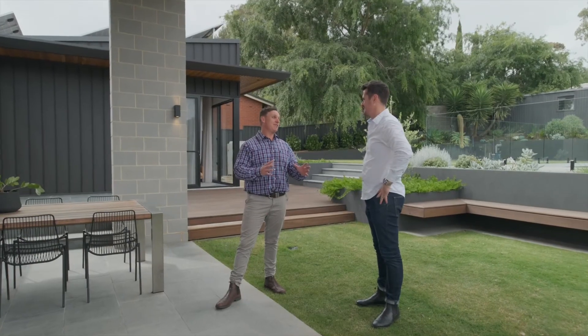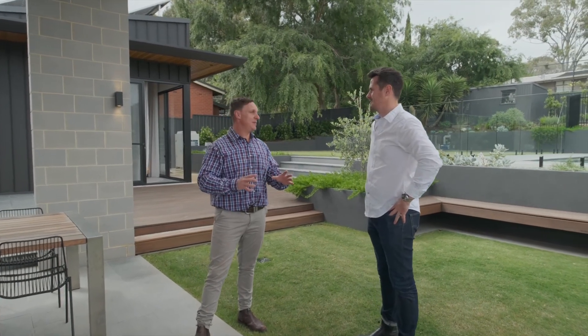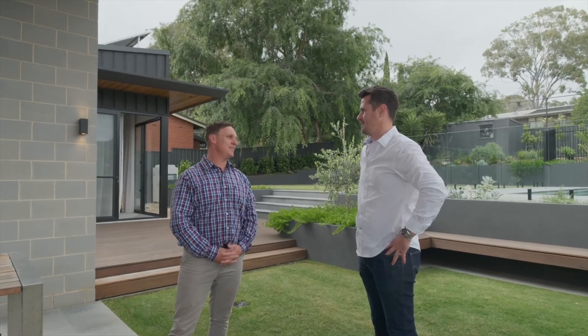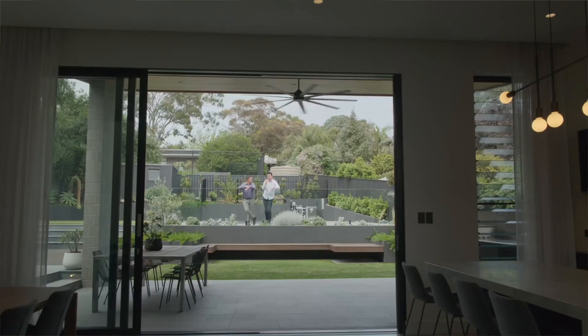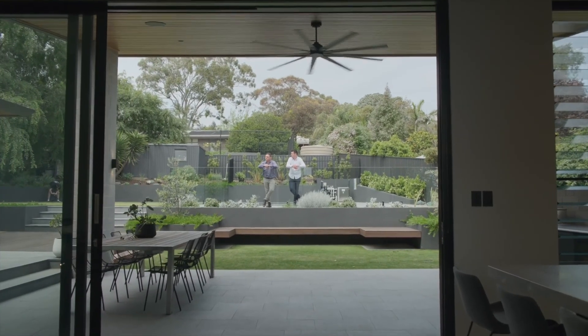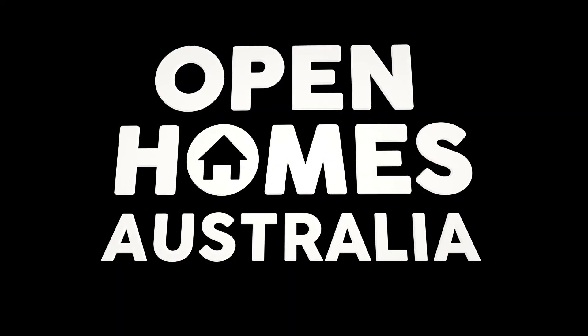Thanks for having me — I've absolutely loved this house. I love mid-century and it is done to a T; every feature throughout really does give that nod to the era. It's been a pleasure Jimmy, love showing you through the house. Thank you.